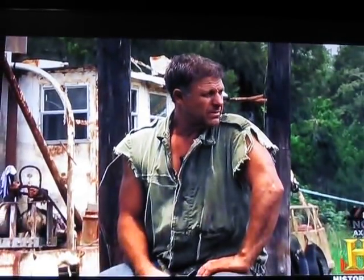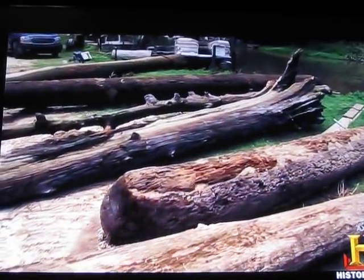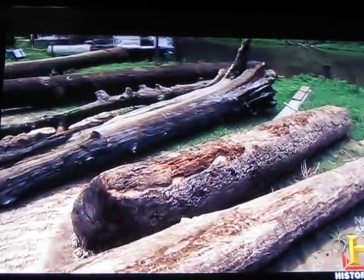Shelby will have to sell almost every log he's got in order to raise enough cash to salvage the log dog.